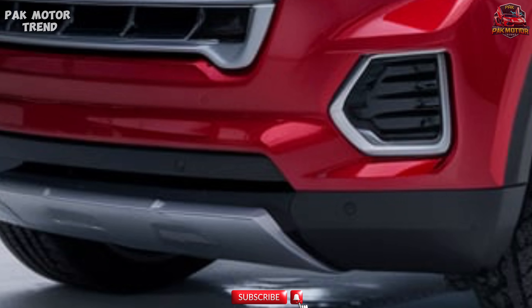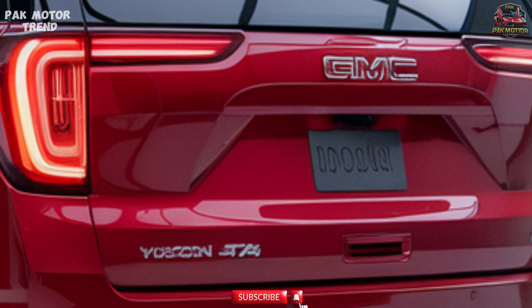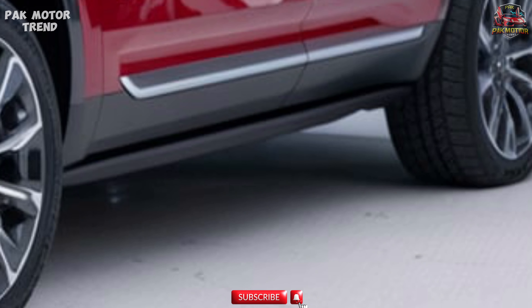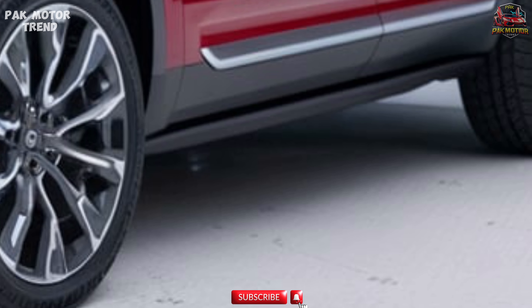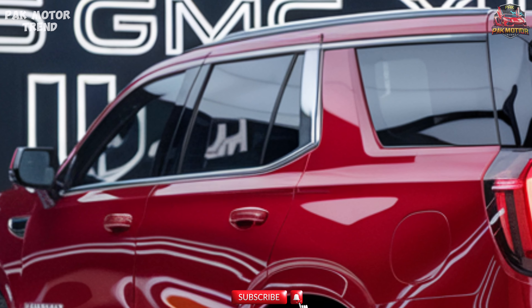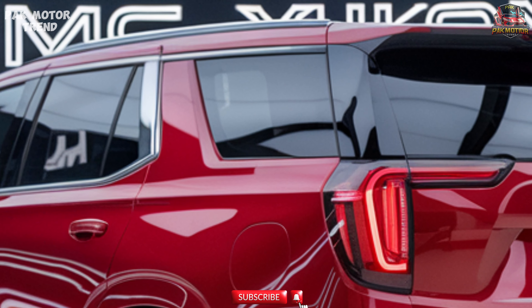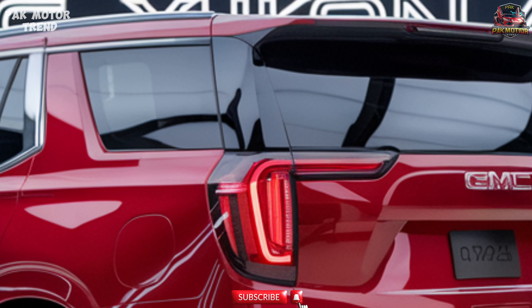LED headlights, fog lights, and taillights for enhanced visibility. 20-inch machined aluminum wheels with all-terrain tires, with optional 22-inch wheels for a more imposing stance. Power retractable running boards for easier access, and available roof rails for added cargo-carrying capability on outdoor adventures.